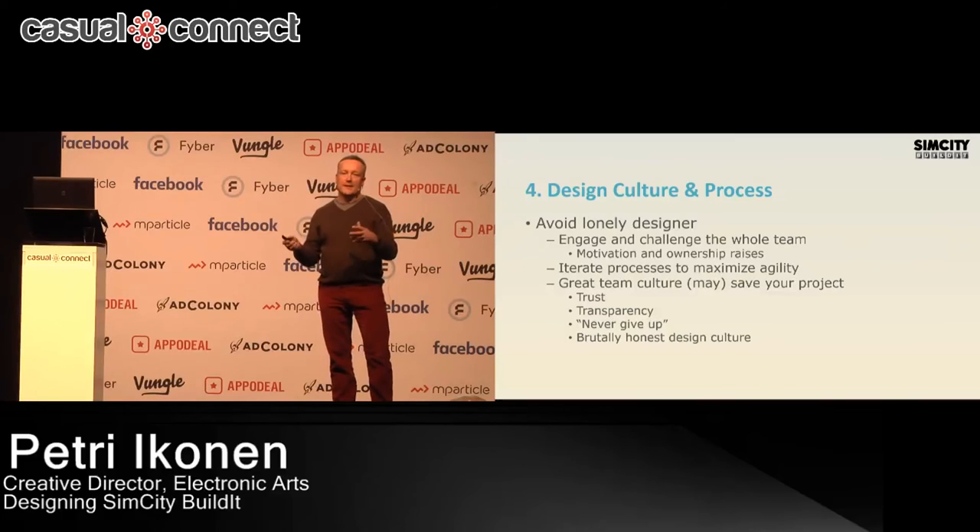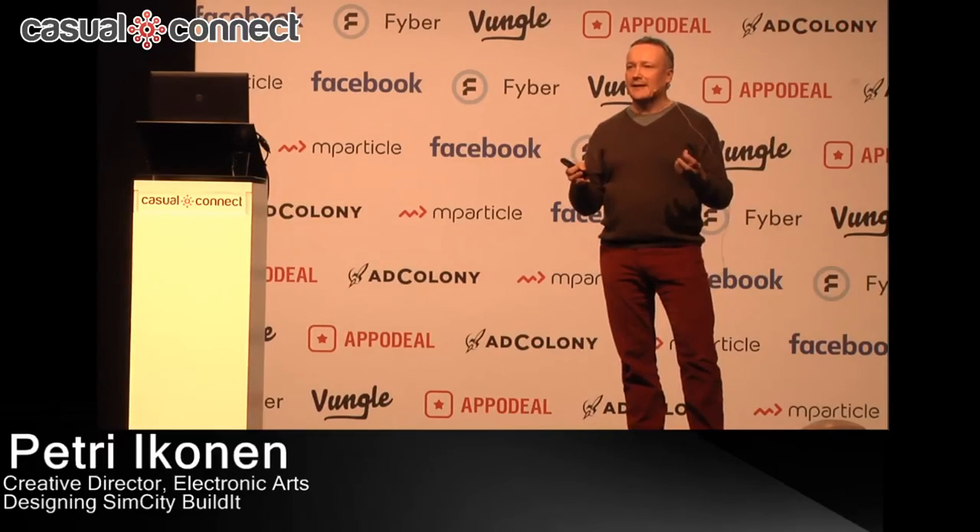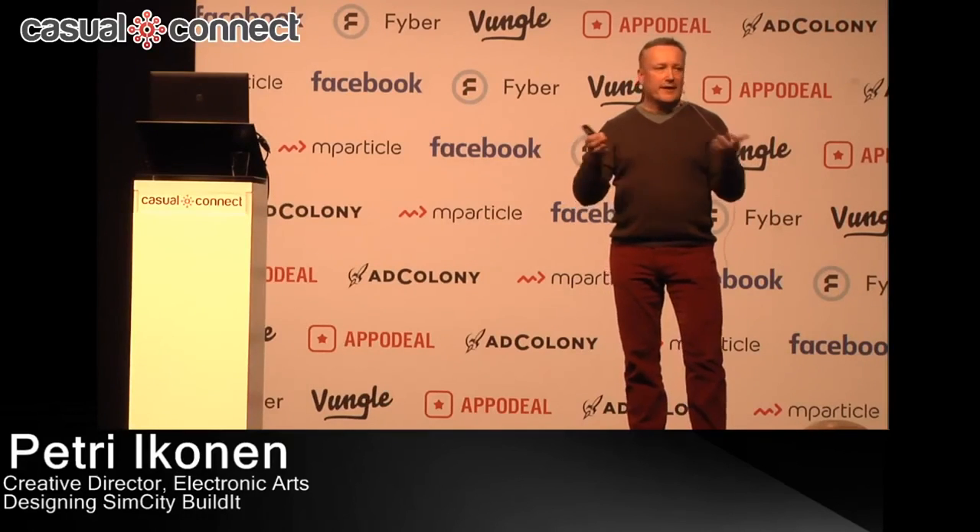We understood that this won't work and started to include the whole team in the design process. When a small team starts to work on a feature, we make sure the whole team has a good kickoff meeting where we discuss the whole design through and have a very open and honest culture — if it's a bad design, it's easy to say 'hey Petri, that sucks, let's make something better.' When everybody in the team feels they are contributing to the game and the design, motivation goes up and everybody feels 'this is our game, this is my game.'